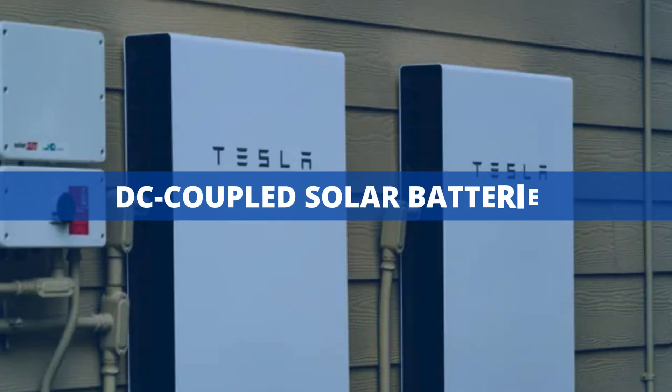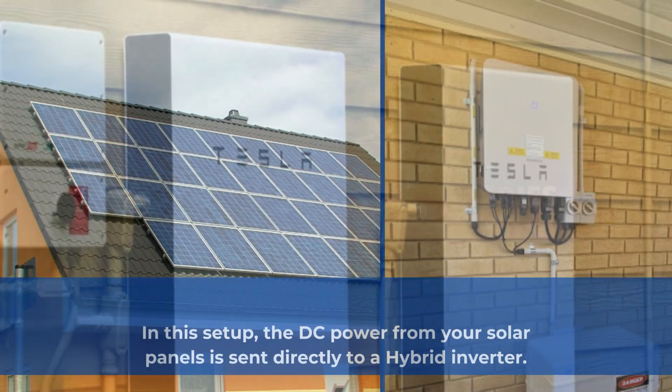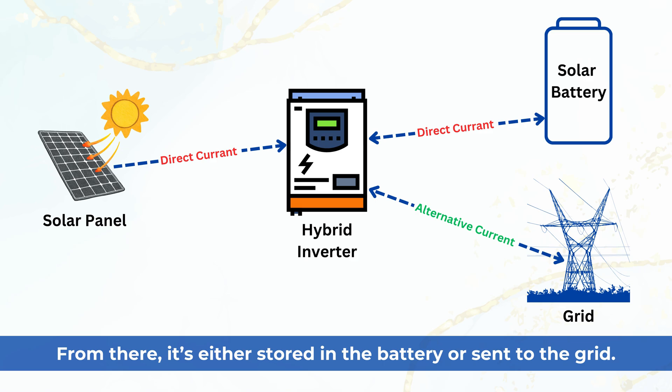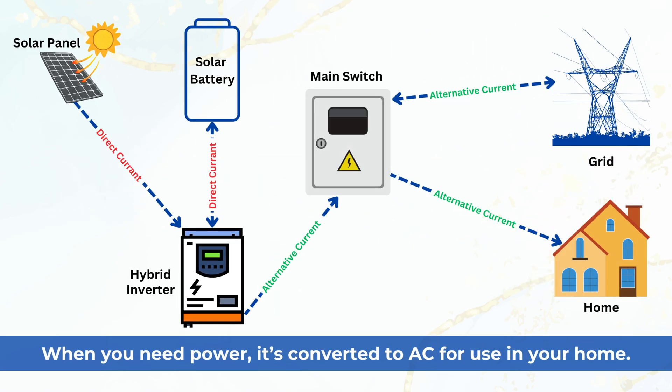Now let's talk about DC-coupled systems. In this setup, the DC power from your solar panels is sent directly to a hybrid inverter. From there, it's either stored in the battery or sent to the grid. When you need power, it's converted to AC for use in your home.